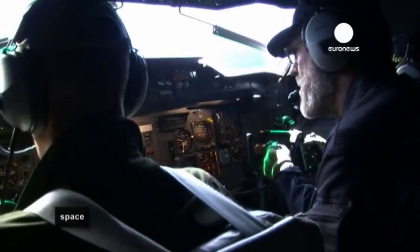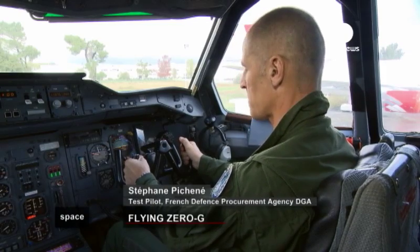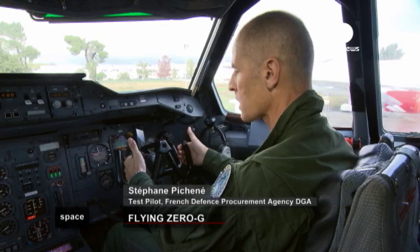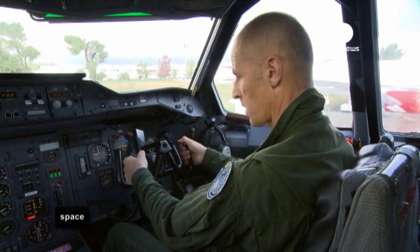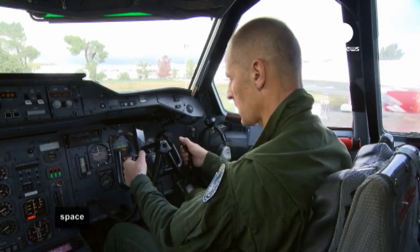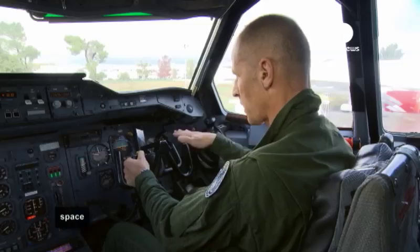Once up to 6,000 metres, the crew is ready for the first parabola. The two pilots fly the plane at the same time during the parabolic curves. There's a pilot for pitch who's going to pilot the load factor. He has an add-on joystick — not the real joystick, but something added on that allows the pitch pilot to raise and lower the nose of the aircraft.